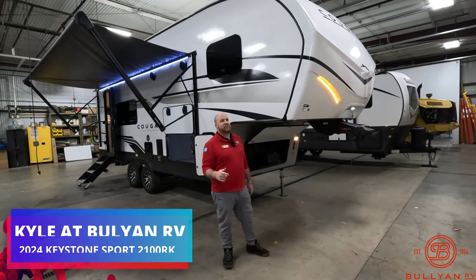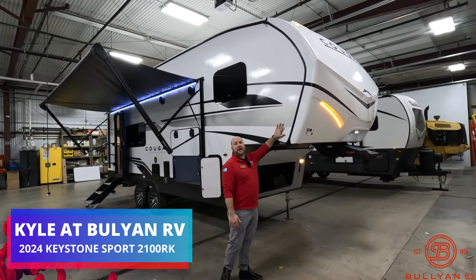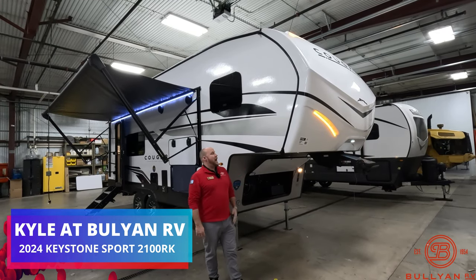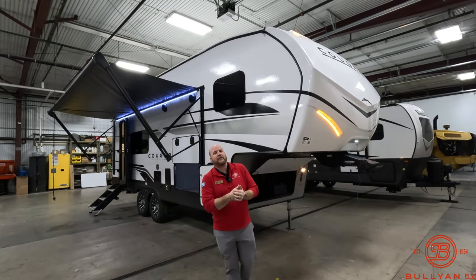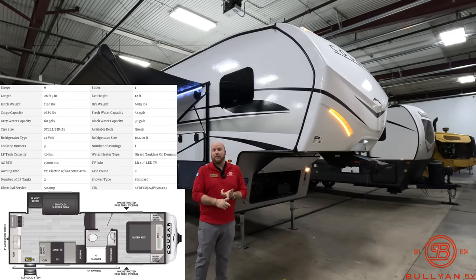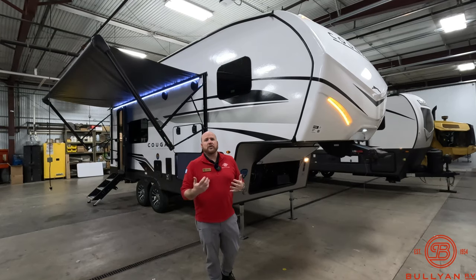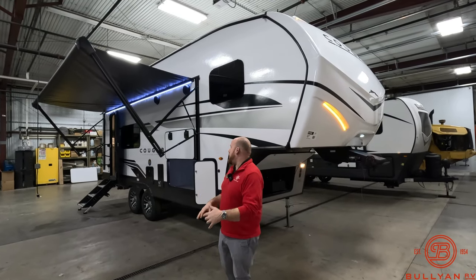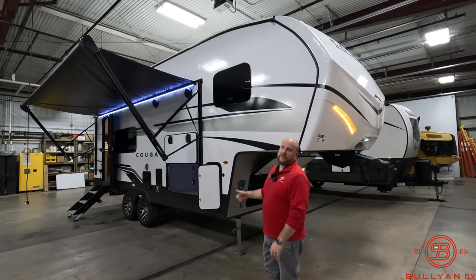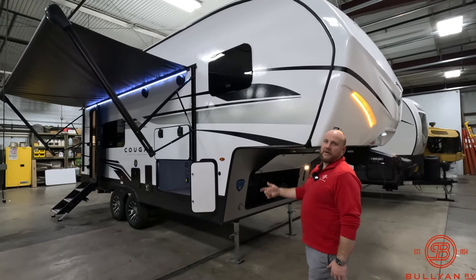Hey guys, welcome back — Kyle Dittman here, Bullion RV. Hope everybody had a good Christmas moving into the holidays. We just got a 2100 RK, it's the Keystone Cougar Sport. It's a great fifth wheel — super light, half-ton towable, amazing price point. If you're looking for something you can maybe get a boat behind, a nice short unit, this is the unit for you. Great couple's coach. We're going to start up front and get you around the outside and inside.